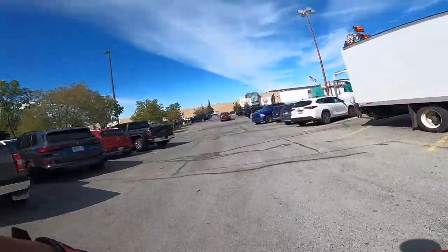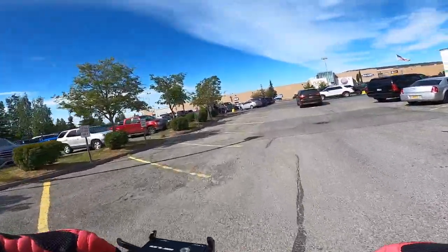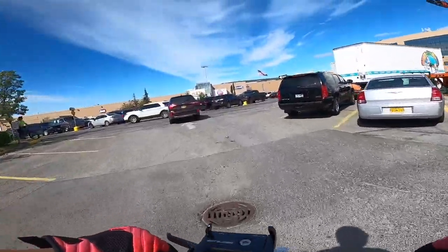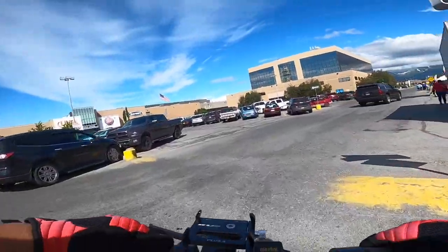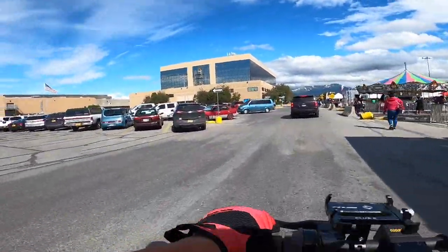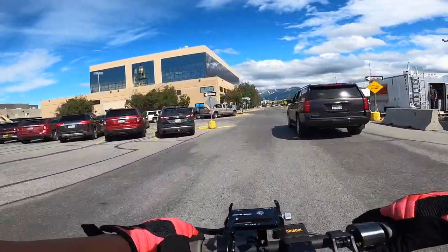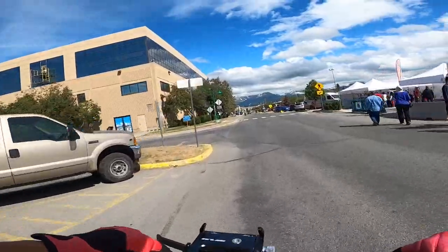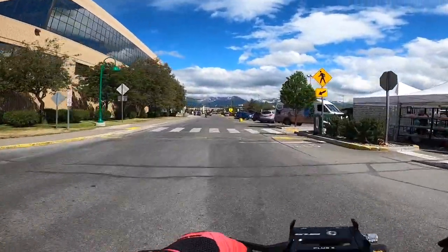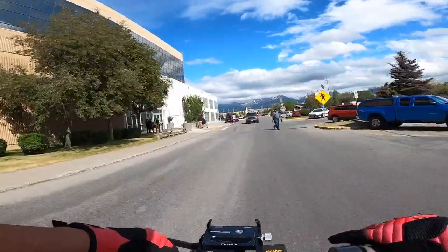We'll come back out here next time on foot and give you guys a full tour. Today is just a quick ride. Let's go explore the rest of Diamond Mall. I don't recommend you guys ride your e-scooter out here unless you're trained — it's very, very busy with lots of traffic, so you gotta be careful. There's foot traffic, human traffic, car traffic.